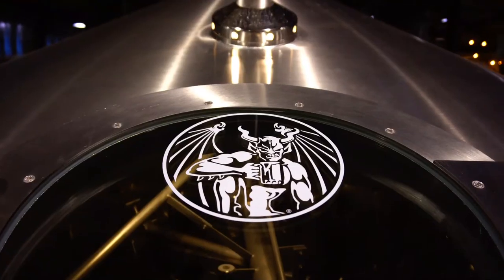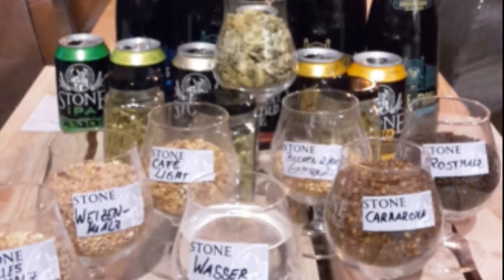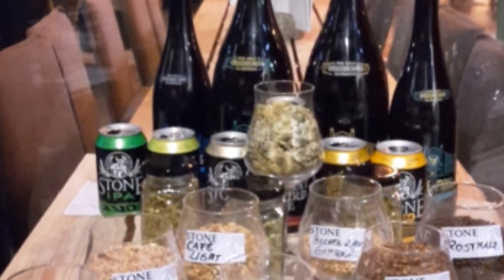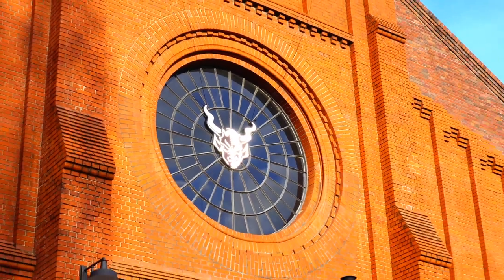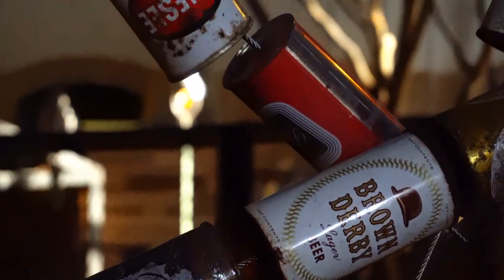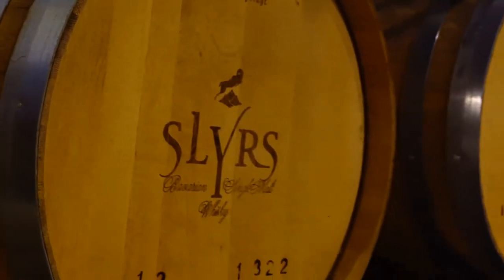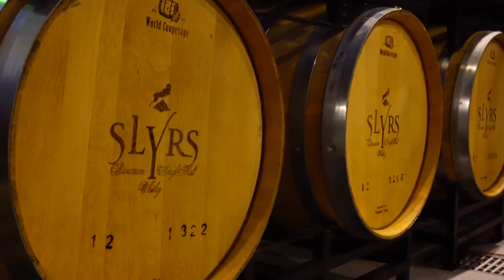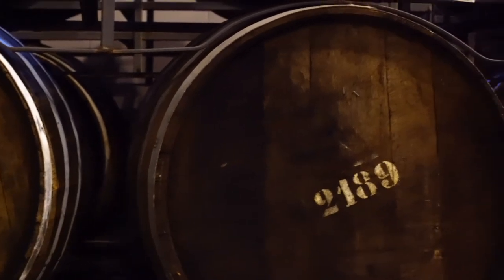Beer takes about eight hours per batch to brew and three weeks to ferment and bottle. Stone uses over 20 different types of malts and about 20 different varieties of hops in their line of beers, all of which are ales. Stone is actually going to start experimenting with lagers for the first time in the brewery's history this year, taking place at the Berlin brewery. Stone also collaborates with other breweries from around the world, as well as vineyards and whiskey distilleries, to acquire barrels for special barrel-aged brews.